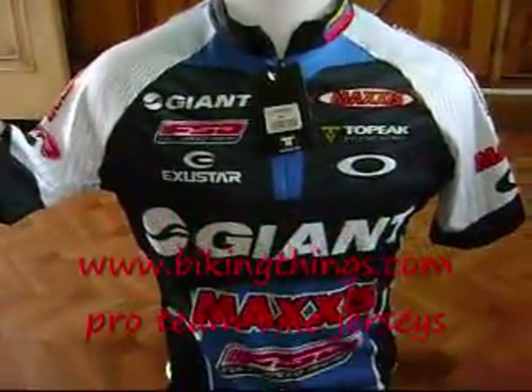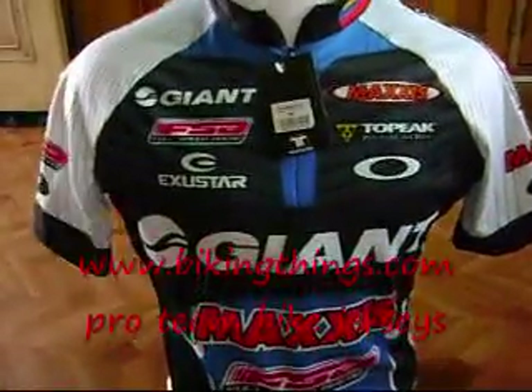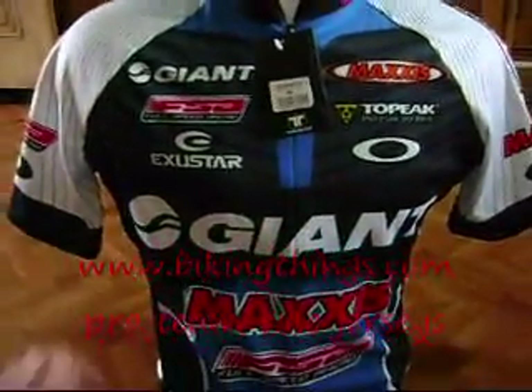You can get it at bikingthings.com along with the long-sleeve jersey, gloves, and bib shorts.